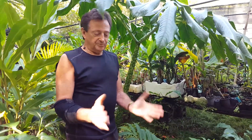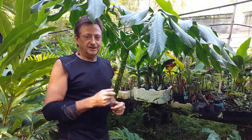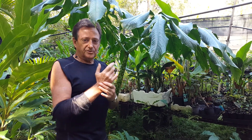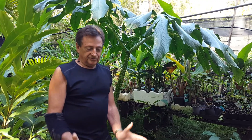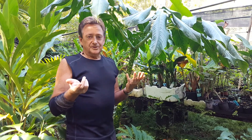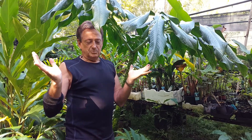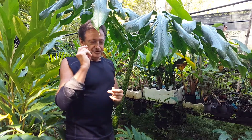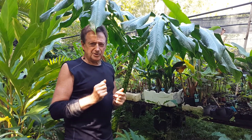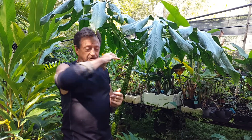The true flowers are down underneath the spathe. As you can see in photos on our website, there are male and female flowers inside. A fly actually cross-pollinates from the male to the female flowers down inside the main part of the plant. The floral arrangement is this giant spadix and a magnificent purple spathe — that's the Amorphophallus titanum.